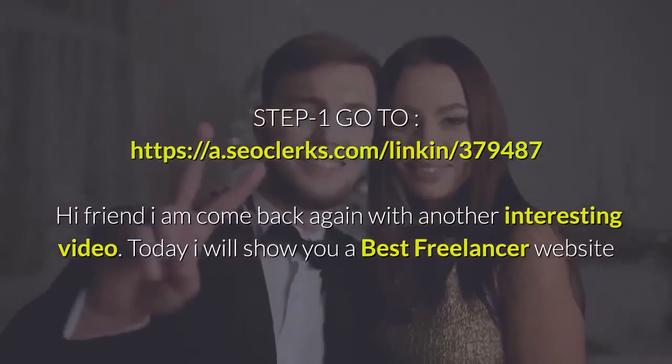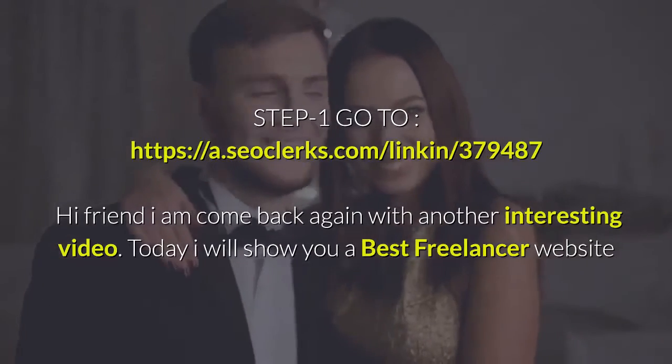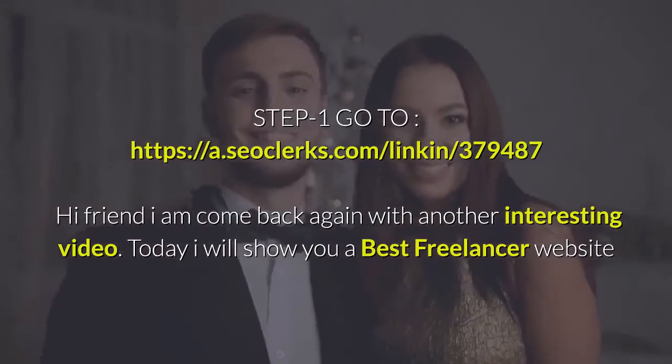Step 1, go to https://a.seerclerks.com/lincoln/379487. Hi friend, I am back again with another interesting video.